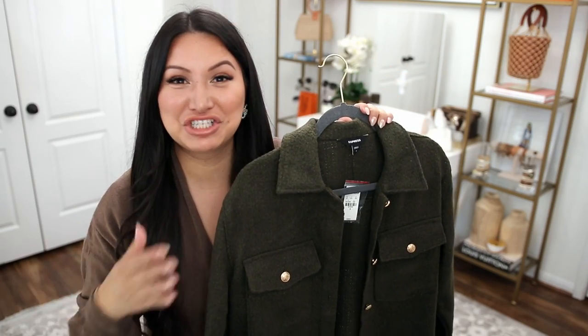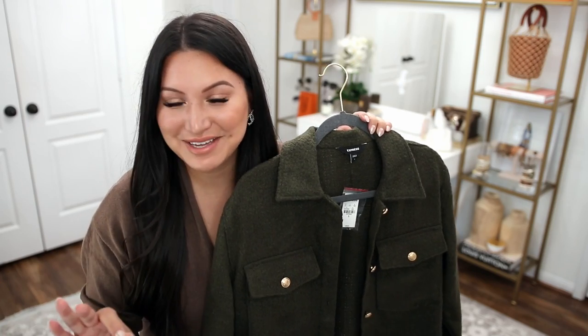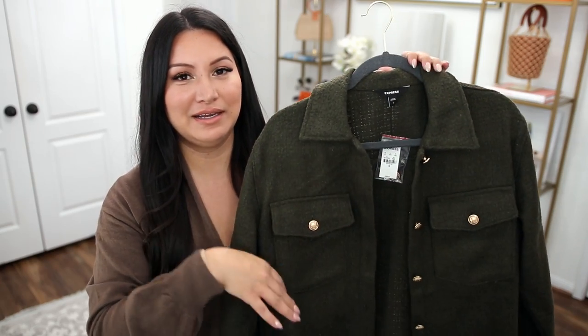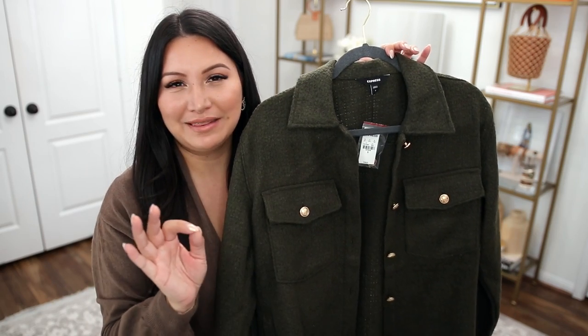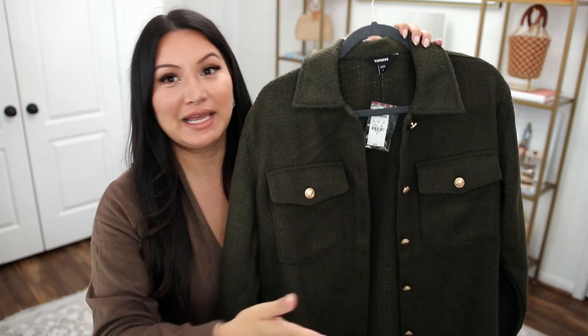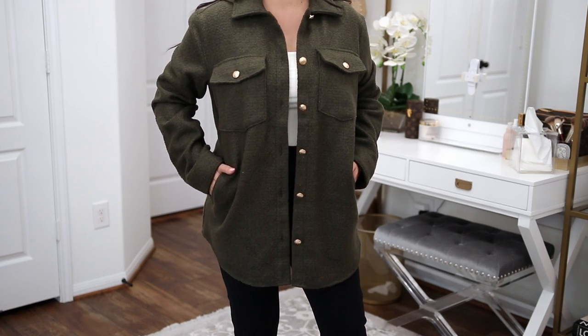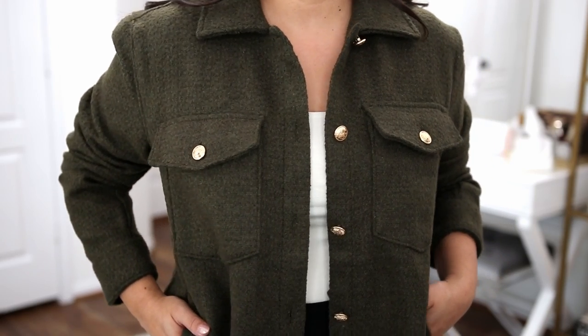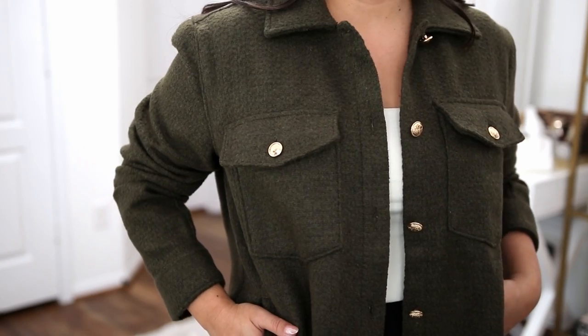Next up is the infamous shacket. No matter what climate you live in, this is the perfect essential going into fall. It is the perfect transitional layer to add to your wardrobe — you get that layered look without the hefty weight of a full jacket. I really love this one from Express. The color is perfection and I am a sucker for gold detail buttons. I ended up getting a small. If it's your first time shopping at Express, everything runs true to size.